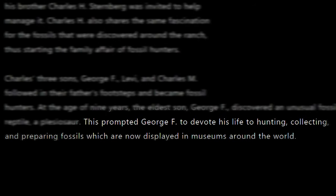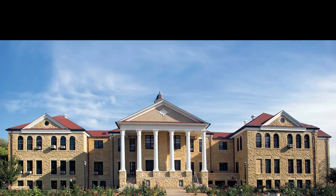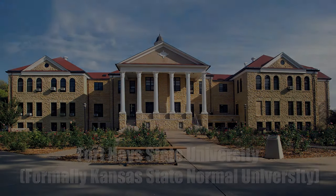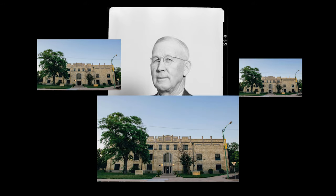After George discovered his first fossil, this inspired him to devote his life to hunting, collecting, and preparing fossils for museums. In 1902, the amazing Fort Hays State University came to be — back in the day it used to be called Kansas State Normal University. The library on this campus became the main spot where George would store his fossils and put them on display, making them mini-museums.